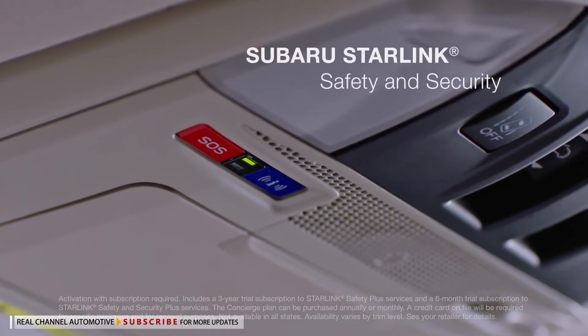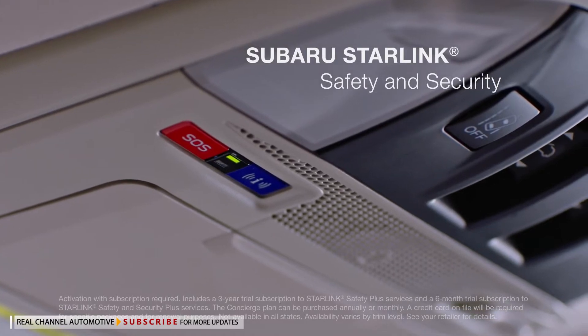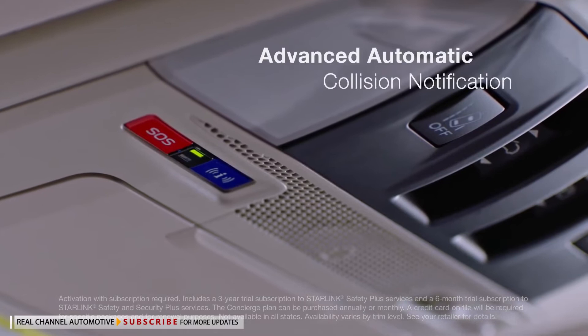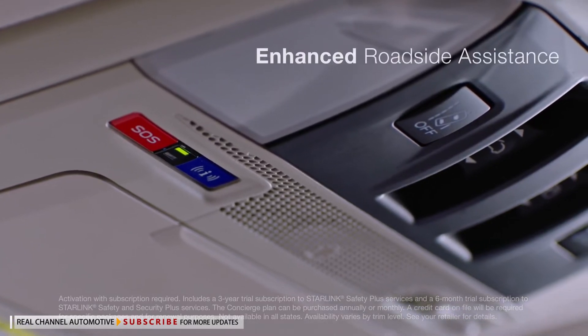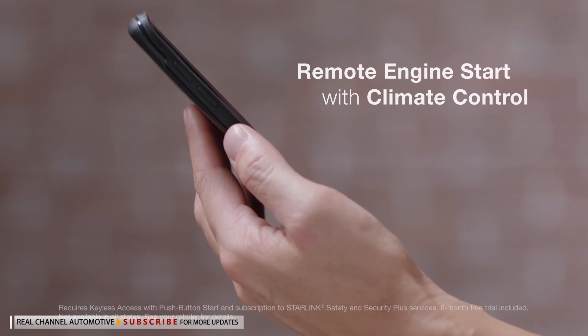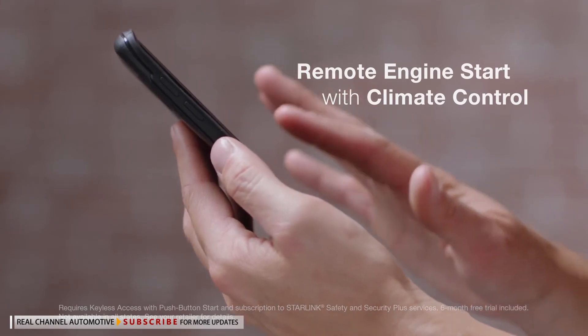To get you help when you need it most, Subaru Starlink safety and security has you covered, with features like advanced automatic collision notification, enhanced roadside assistance, stolen vehicle recovery, and the next-level comfort of remote engine start with climate control.